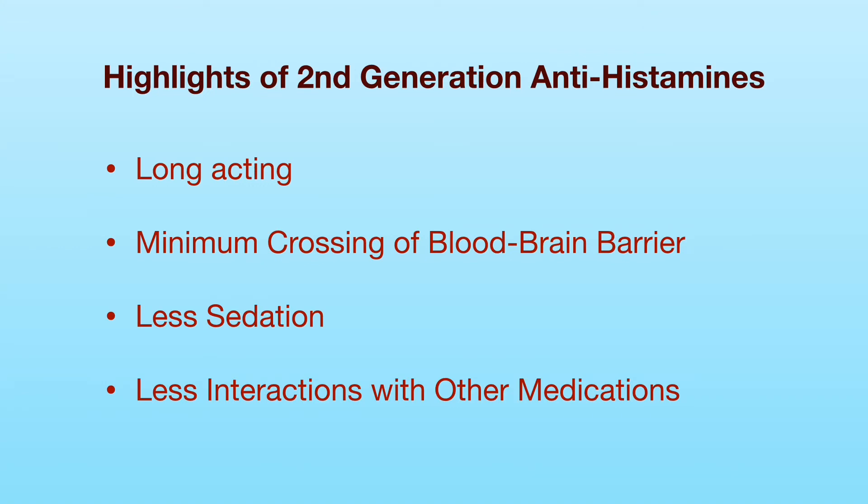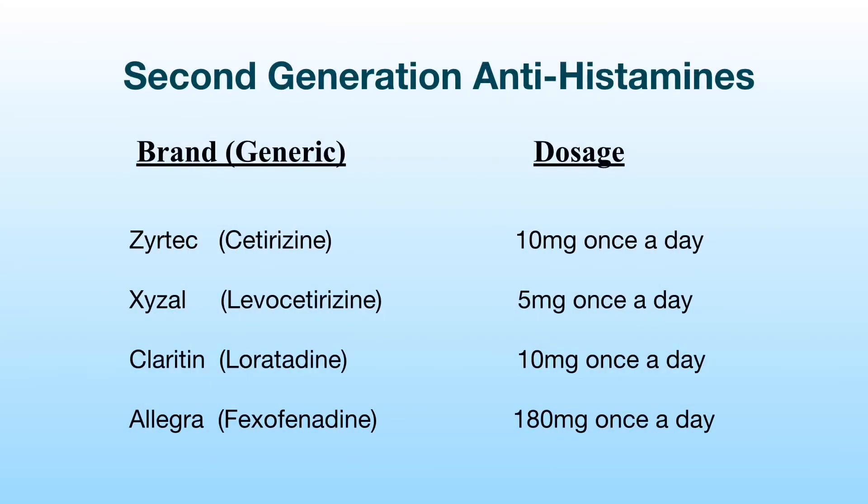Compared to first-generation antihistamines, second-generation H1 antihistamines are long-acting. They cross the blood-brain barrier minimally, cause less sedation, and have less interaction with other medications. Here is a list of second-generation H1 antihistamines. The efficacy for allergy symptom relief is similar among different medications. The second-generation H1 antihistamines can be taken once a day. People should avoid drinking alcohol when taking Zyrtec or Xyzal because alcohol can worsen the drowsiness caused by these two medications. Xyzal is recommended to be taken at bedtime. People aged 65 and older should decrease the dose of Xyzal and Zyrtec by half, and people who have kidney impairment should take lower doses of Xyzal, Allegra, and Zyrtec.